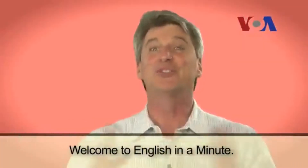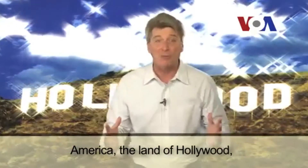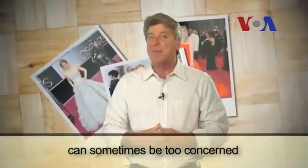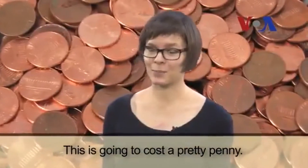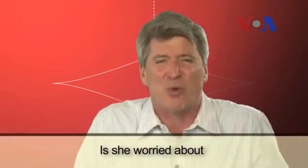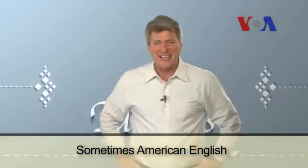Welcome to English in a Minute. America, the land of Hollywood, can sometimes be too concerned with things looking pretty. 'This is going to cost a pretty penny.' Is she worried about making her money look good? Sometimes American English does not make any sense.